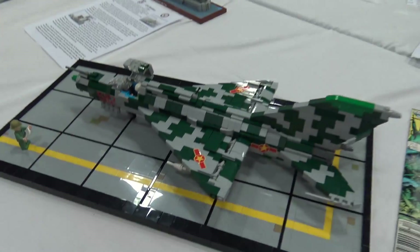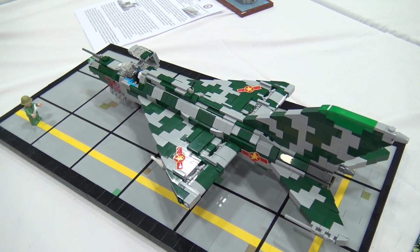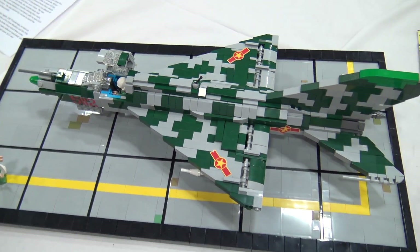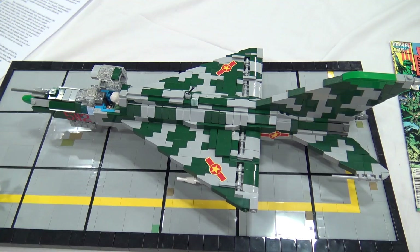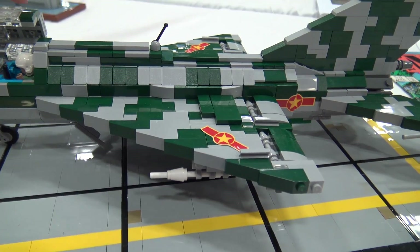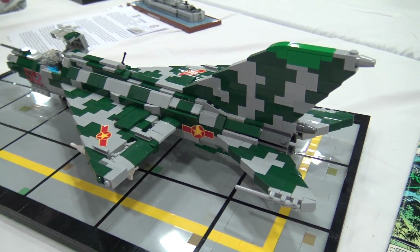That's a MiG-21 Fishbed. My father used to be an aircraft engineer and actually worked on these things, so I really like this plane — it's one of my favorites. It's actually the most built supersonic plane in the world, exported to a lot of countries. I thought it would be a great addition to the Vietnam collaboration since it was used by North Vietnam. The Fishbed had a lot of different versions; this one is called the PFM. They tried to correct some of the shortcomings of the original — it has a larger intake for more radar room, a bit more of a hump on the back for more fuel space, and they had to enlarge the tail fin to make it more stable and compensate for the hump.